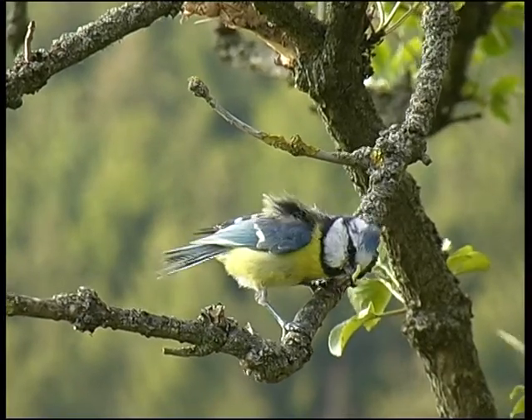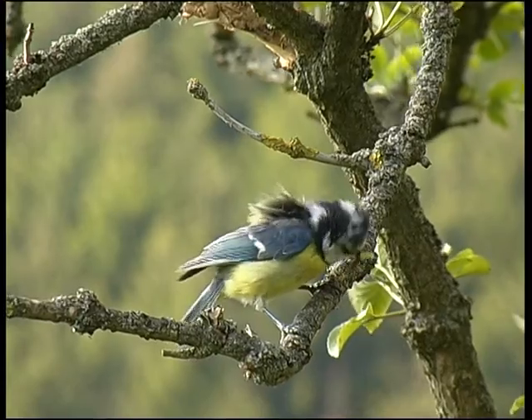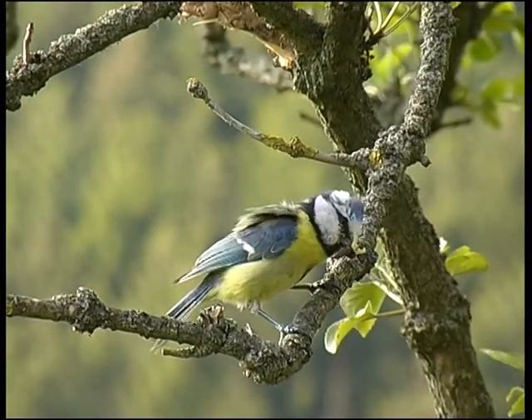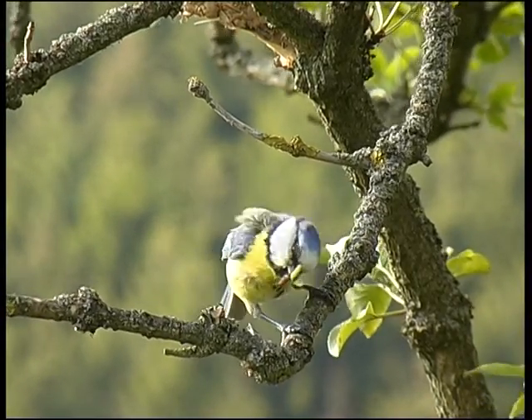Da ist unser beliebter Gartenvogel, die Blaumeise, schon bekannter. Stimmfreudig, bunt und zahm sind ihre Eigenschaften. Aber nicht nur in den Gärten, sondern auch im Gebiet der mittleren Innerste ist sie anzutreffen.